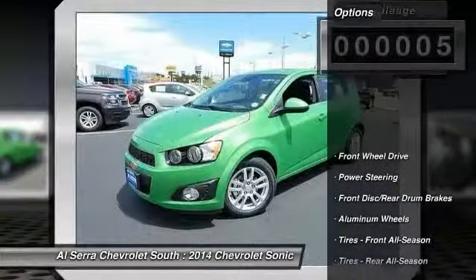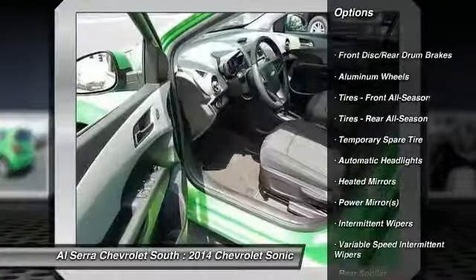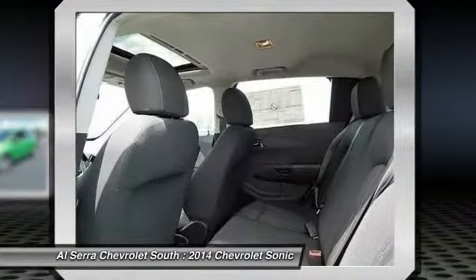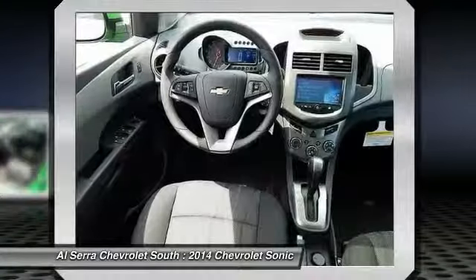Here are some of this vehicle's great options: traction control, steering wheel audio controls, anti-lock braking system, remote engine start, stability control, air conditioning, adjustable steering wheel, driver airbag, power steering, and keyless entry.